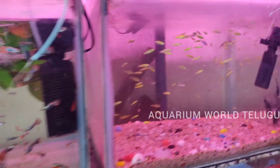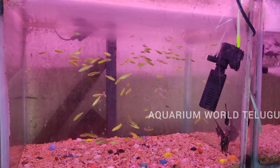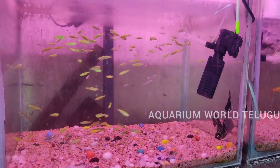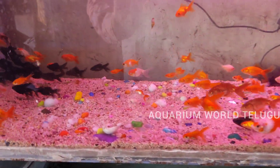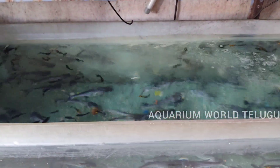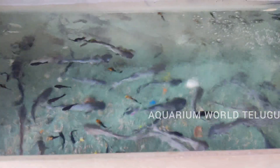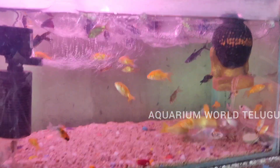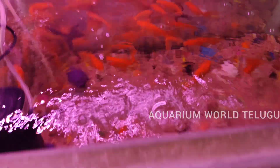This is imported green zebra, priced at 100 rupees — it has a radium color. This is goldfish; the starting price is 50 rupees. Goldfish in big size — the pair is 150 rupees.